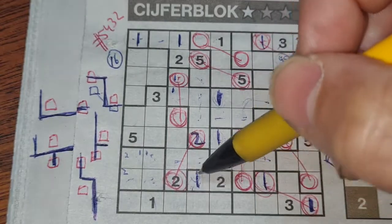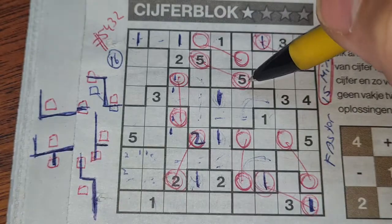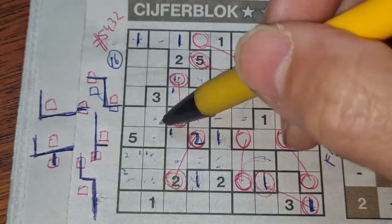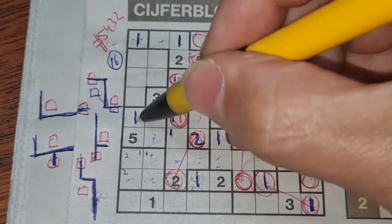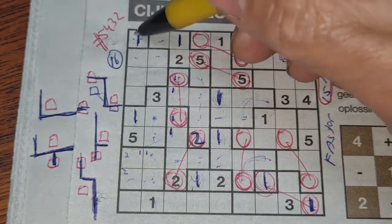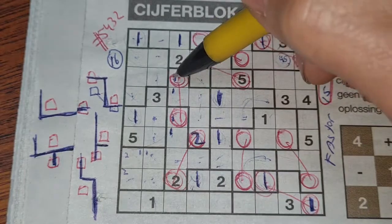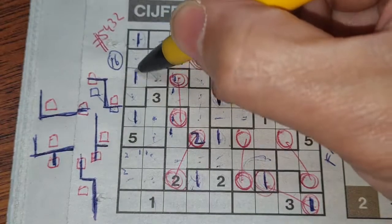These two boxes can be a one, so the one could be here or there. These two boxes can be a one, so the one could be here or there — that means we have a double one. If I place a one here or there, I cannot fill a one in one of those two boxes. So the only place left for the one in this area is here. These two boxes can be a one, but this box also cannot be a one — double one issue — so one box left for the one in this area should be there.